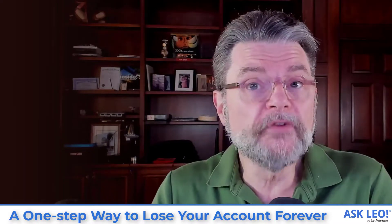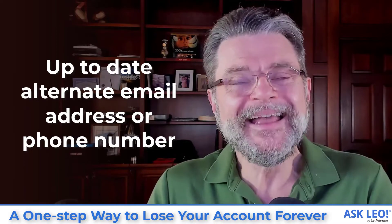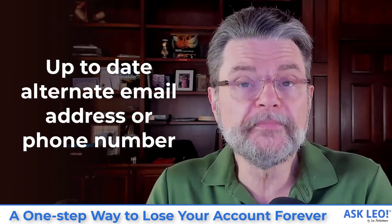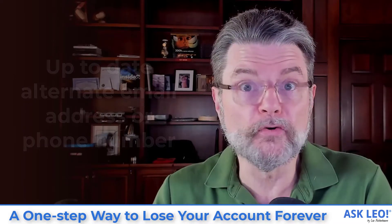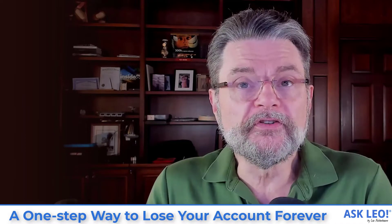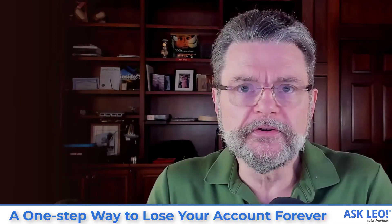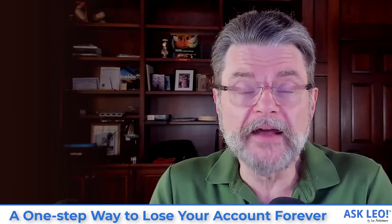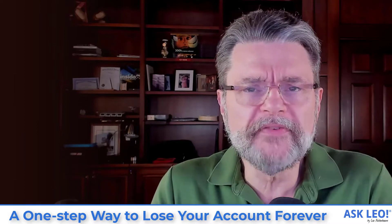So if you don't have an up-to-date alternate email address associated with your account, and you don't have an up-to-date phone number associated with your account, that's a great way to lose the account forever. Because if you ever need to try and recover your account, you won't be able to. It's as simple as that. It's as frustrating as that for me, because it is so easily prevented.